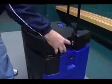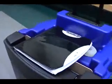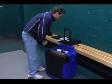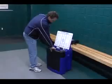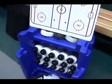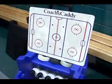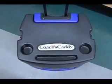The Coach's Caddy carts all the game and practice essentials from home to arena, to dressing room, to bench, and back again. Look at all you get for roughly the price of a good pair of skates. There are even spots to park your coffee.